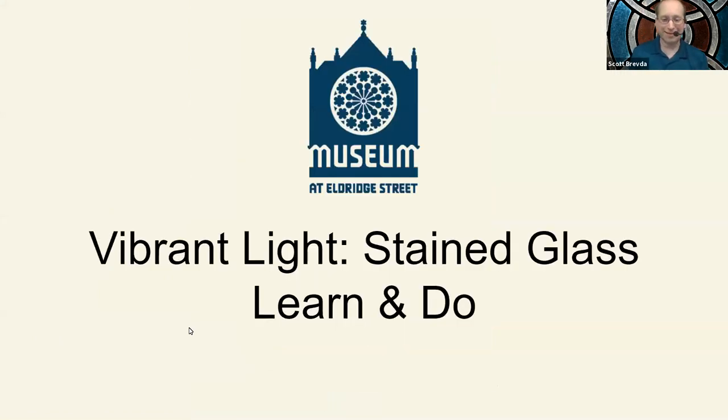Welcome everybody to Vibrant Light Stained Glass Learn and Do. My name is Scott Brevda and I'm with the Museum at Eldred Street. Today we're going to be talking about stained glass, everything from its history to the connection with our museum and two ways that you're going to be able to make stained glass right in your home. If you'd like to chat, there is the chat feature at the bottom of the screen.